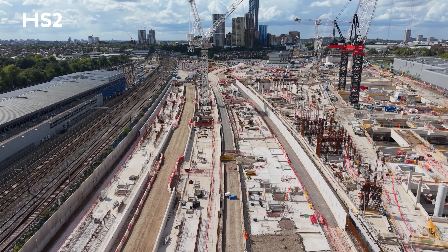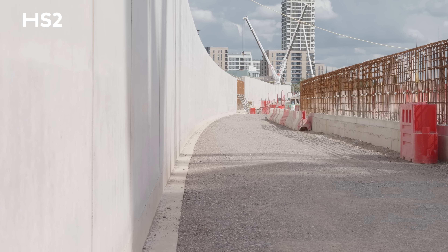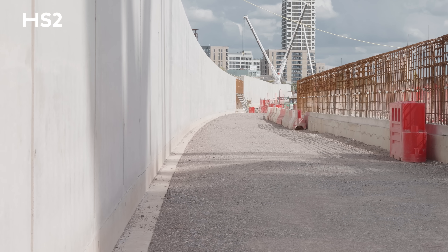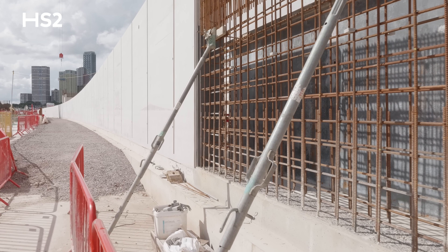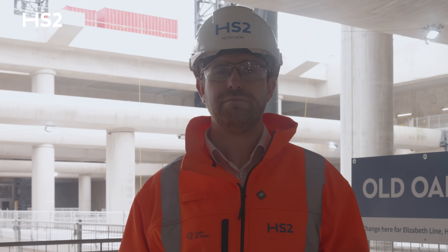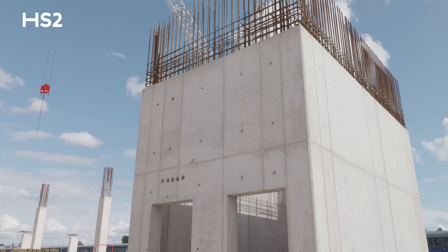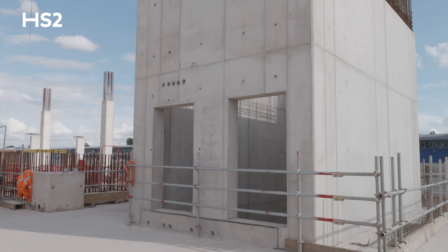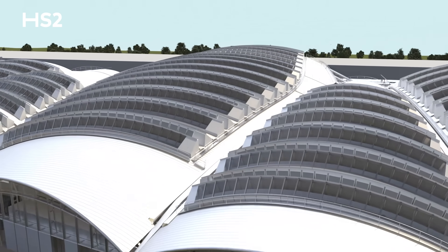Above ground, work on the conventional station has accelerated. We've been building the platform invert walls that will support the eight conventional platforms, while our partners at Martifer have been pre-fabricating steelwork elements off-site. This includes eight end-of-platform bridges, vertical transportation enclosures for lifts, platform canopy structures, and overhead line equipment and support structures.